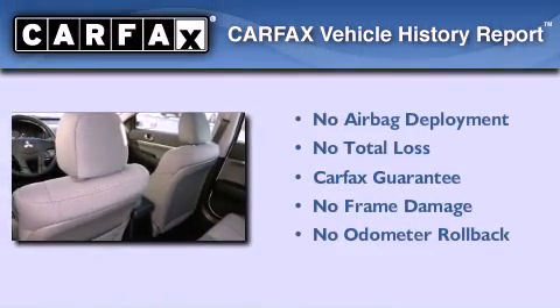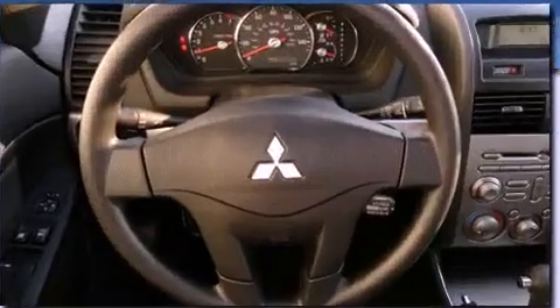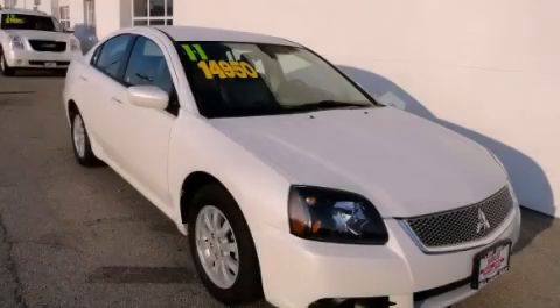Not to mention that this Mitsubishi qualifies for the Carfax Buyback Guarantee. Call now to find out how you can own this breathtaking vehicle.